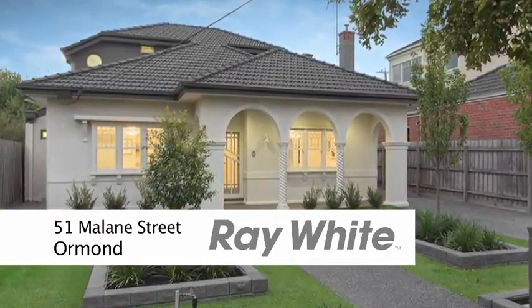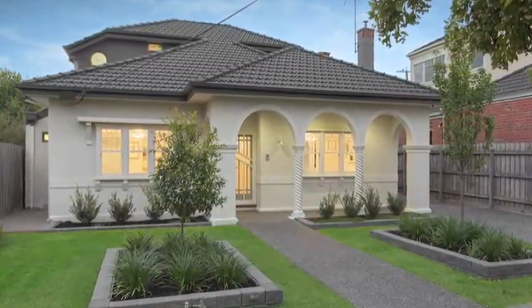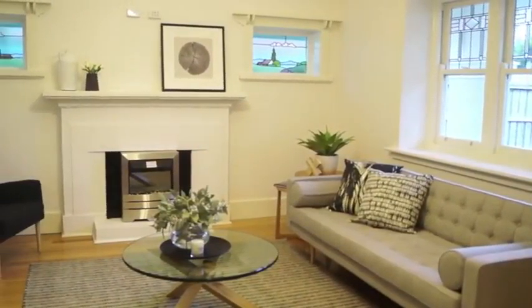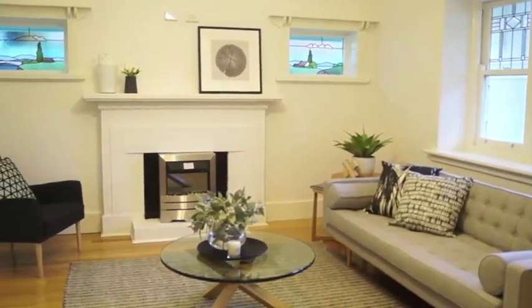Welcome to 51 Mullane Street, Ormond. This is a period stunner that will simply take your breath away.